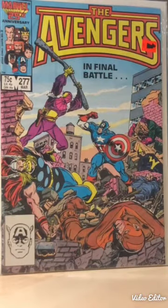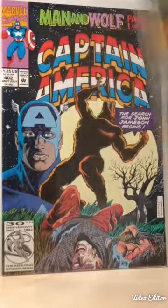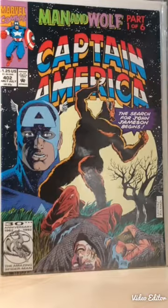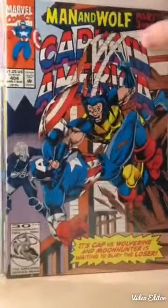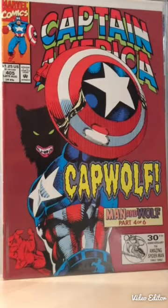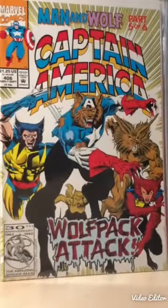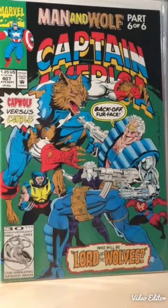The next set I was pretty happy with - I thought this was a good score. It has a particular cover I've seen many times and always said if I come across it I'm going to get it. It's 'Man and Wolf,' part one of six, starting with Captain America 402. Issue 403, then 404 with a cool Wolverine cover - this is the one I've always wanted. The guy had all six issues so it was a no-brainer at five bucks. Last issue is 407 with Cable.